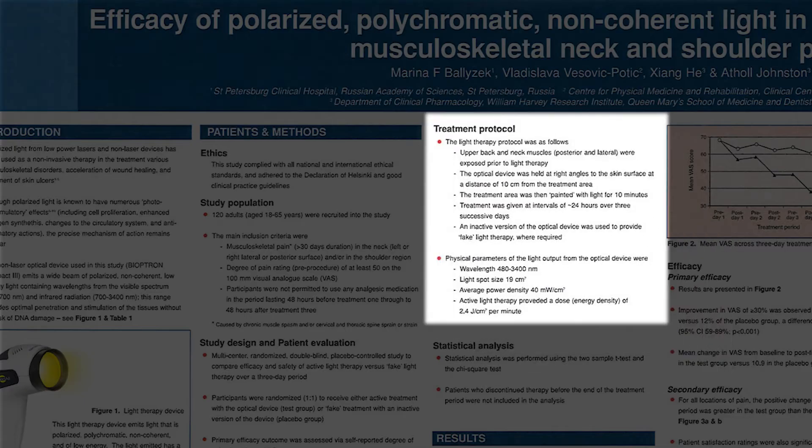Treatment Protocol: The light therapy protocol was as follows. Upper back and neck muscles, posterior and lateral, were exposed prior to light therapy. The optical device was held at right angles to the skin surface at a distance of 10cm from the treatment area. The treatment area was then painted with light for 10 minutes. Treatment was given at intervals of 24 hours over 3 successive days. An inactive version of the optical device was used to provide fake light therapy, where required.